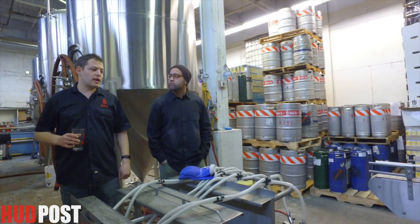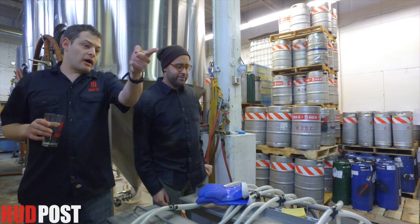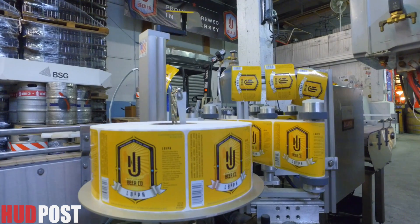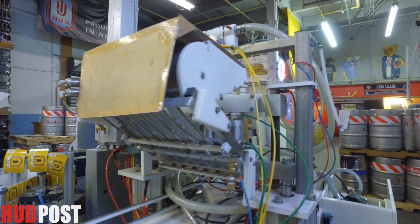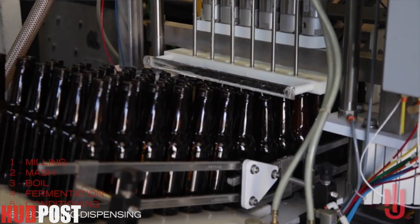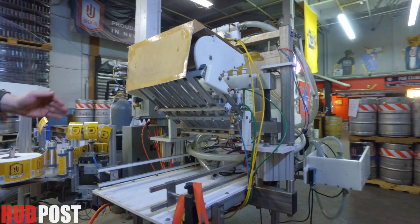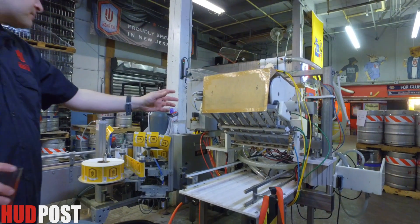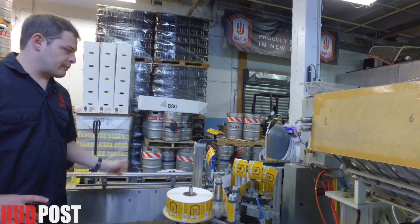So we'll be bottling — we just did a canning run — and we'll be mostly kegging it next week. You can see we have our labels up, ready to go. That's our bottle filler — one of our fancy schmancy pieces of equipment. It fills and caps the bottles. Basically we feed bottles in here, six at a time — they'll be sanitized, filled with beer, and capped. Then it pushes it over to our labeler where we'll label our bottles.